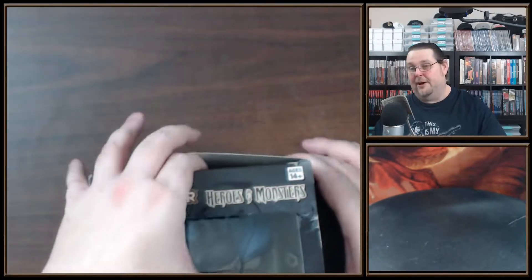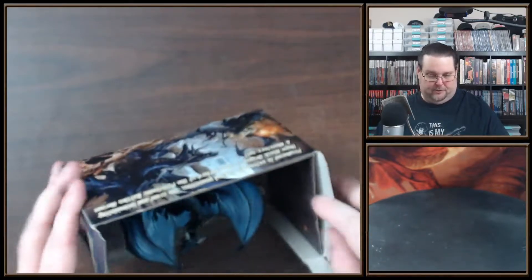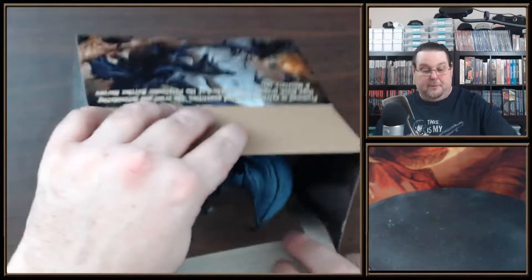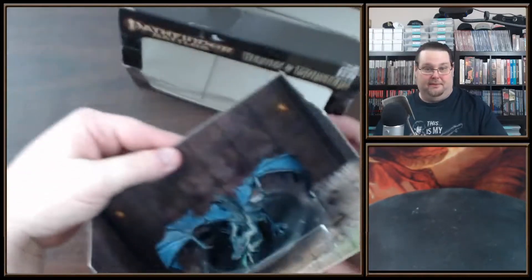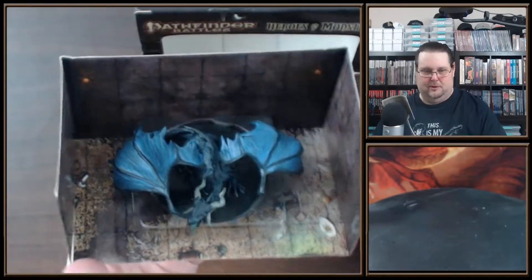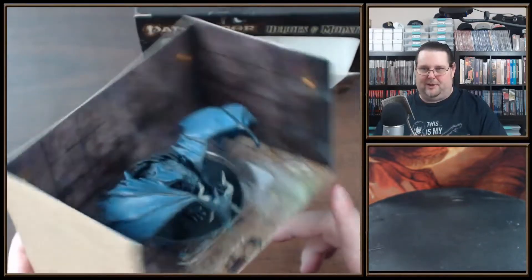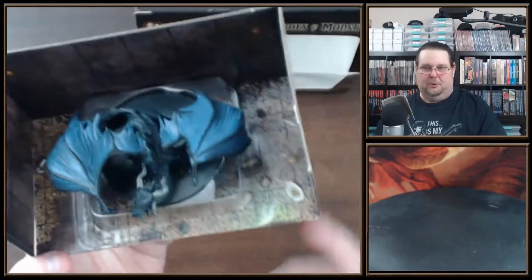So let's get this thing opened up. This is from the very first full series of Pathfinder Battles minis, so it's a real treat to have this in a box. It's basically almost 10 years old. I also like how the box art is like a dungeon room with a bunch of loot — that's kind of cool.